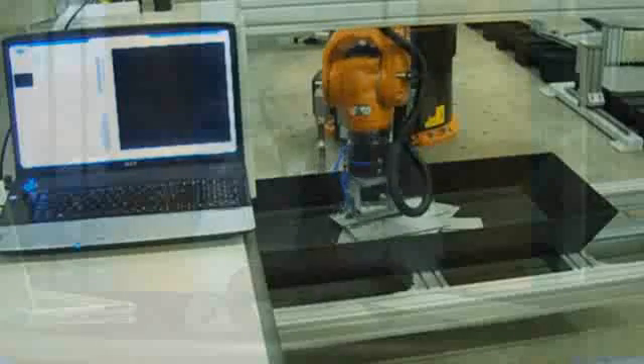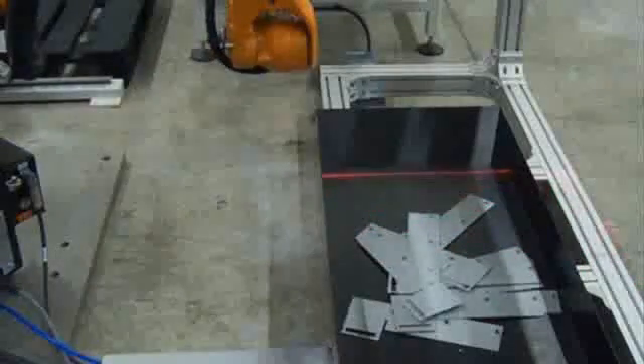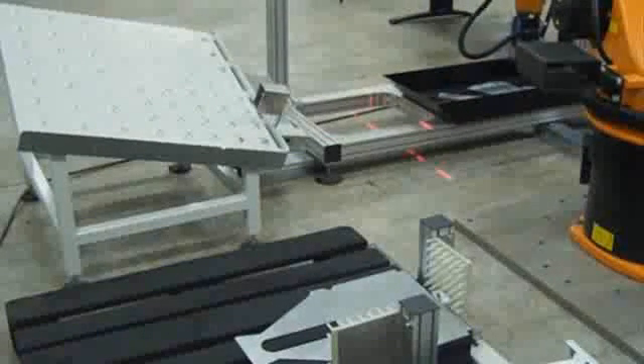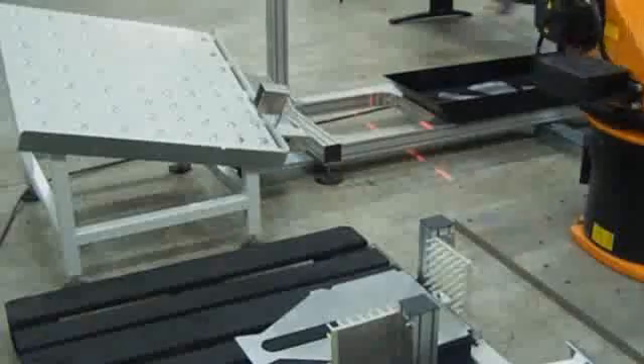One of the key technologies that makes bin picking possible today is machine vision — a technology that's been evolving for many years and now boasts the capability of identifying and manipulating complex industrial components. Three-dimensional vision systems enable robots to determine part location and orientation in the bin. The parts are then picked up by a robot and properly placed where they're needed. Mechanical elements are also important; for example, slim arm and wrist assemblies enable robots to work in small workspaces without interfering with other system equipment.